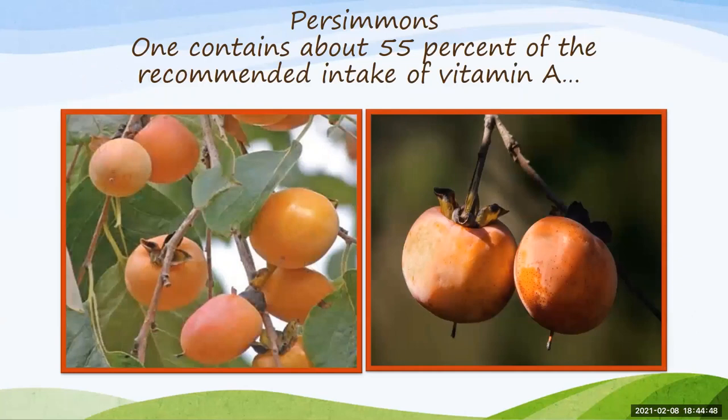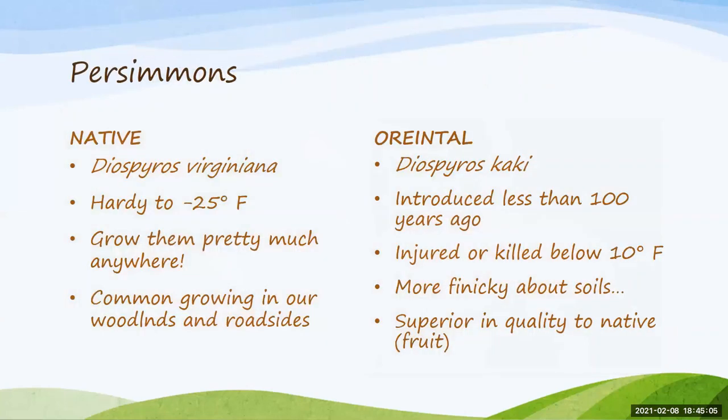Moving on to persimmons — this is another one growing in popularity. One persimmon contains about 55% of your recommended intake of vitamin A every day, and this is another one of our native species. We do have a native and an oriental species. If you want to grow a native landscape, make sure you purchase the virginiana species. The native is hardy down to negative 25 degrees Fahrenheit, making it very well-adapted to this area. The oriental will die back at about 10 degrees Fahrenheit and is also a bit finickier about soils.